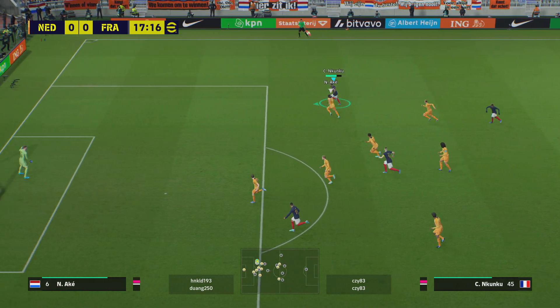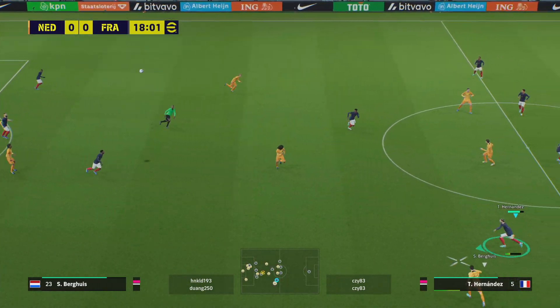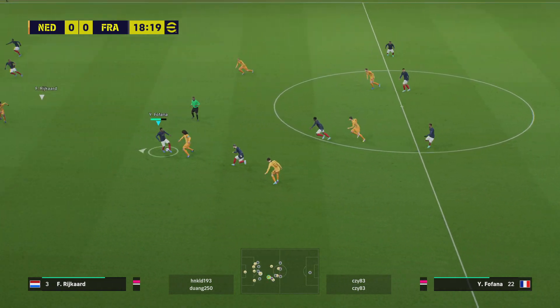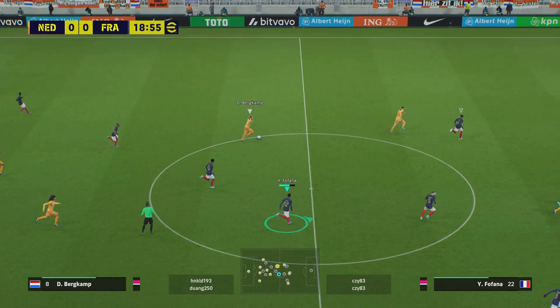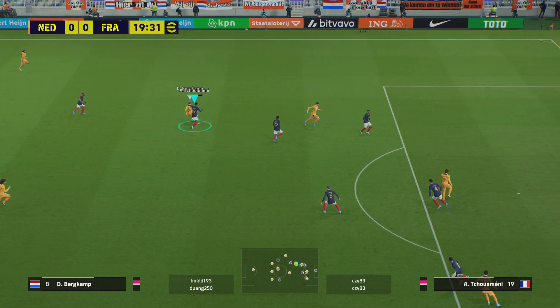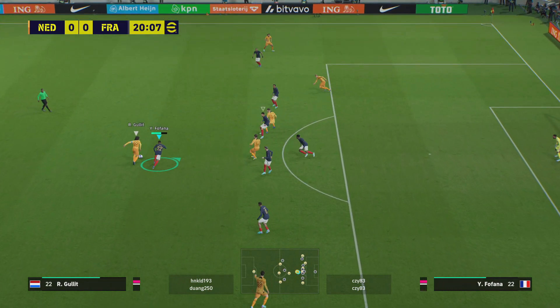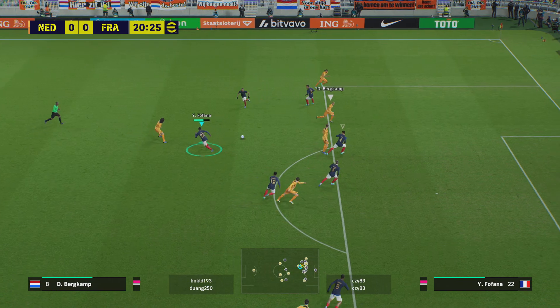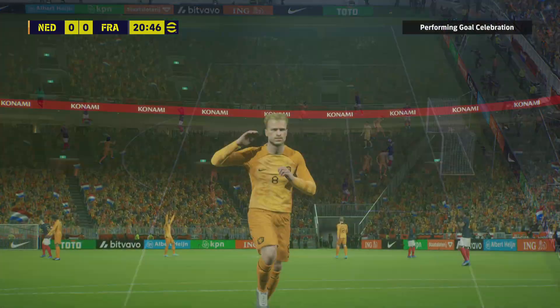Looking for the runner. Shin to shin, bicep to bicep, and he wins out. That's good running with the ball. Pullet — looking for options, for a move. Real chance. Goal! The Netherlands.